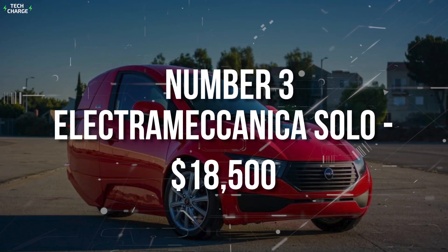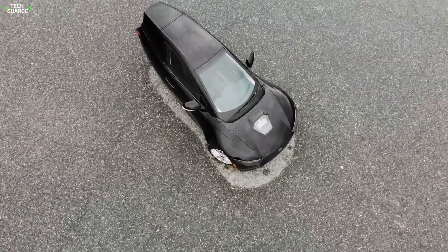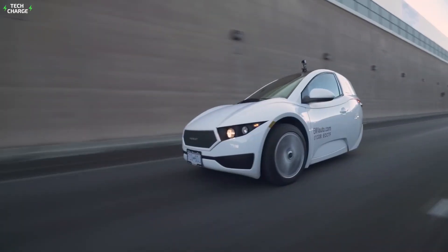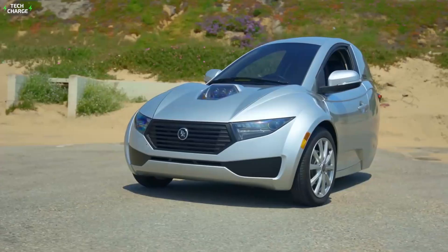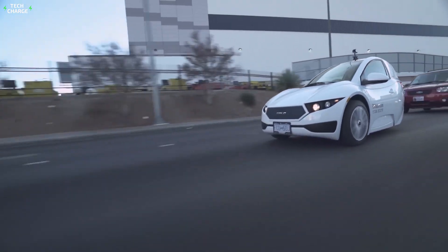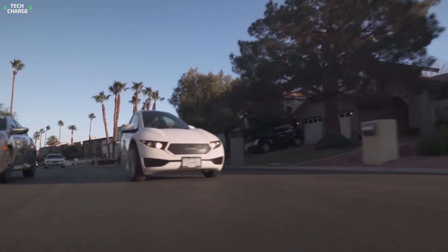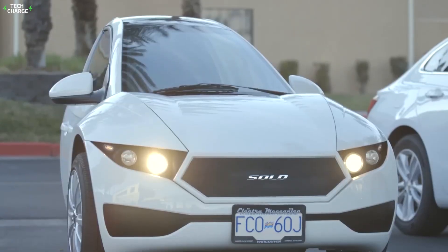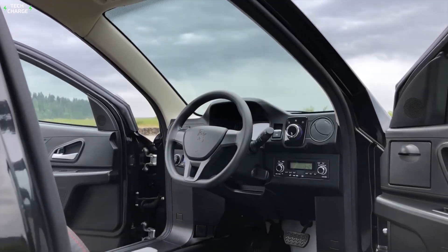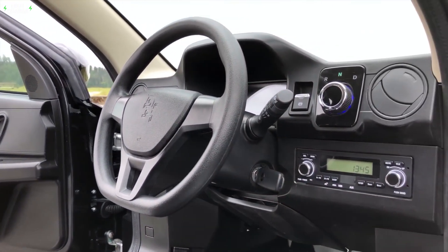Number 3: Electric Mechanica Solo, $18,500. The most refreshing thing about the Electric Mechanica Solo is its simplistic design. Unlike most all-electric three-wheelers on the market, this one doesn't look futuristic. Instead, it even looks less impressive than most modern gas-powered cars, because its design philosophy is simple: a practical urban solution — maneuverable, easy to park, and super cheap to run. Just like the exterior, the cabin design is also super simple, made mostly from cheap plastics and without unnecessary tech features.